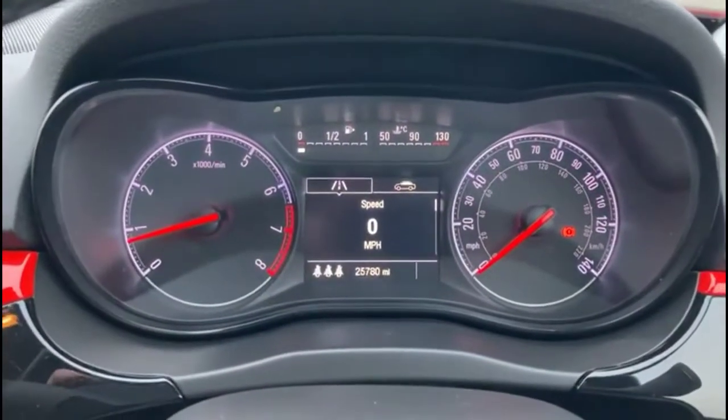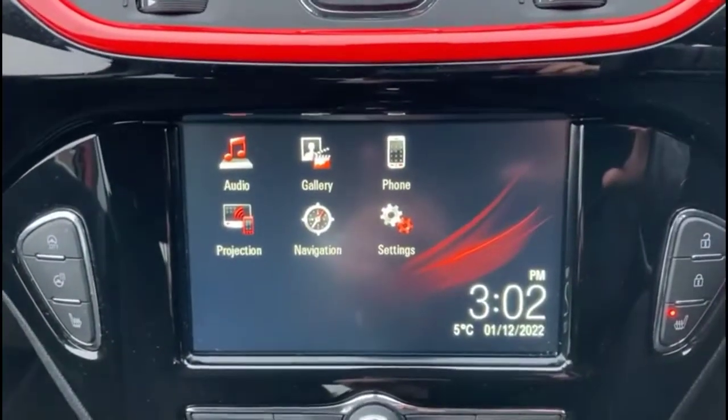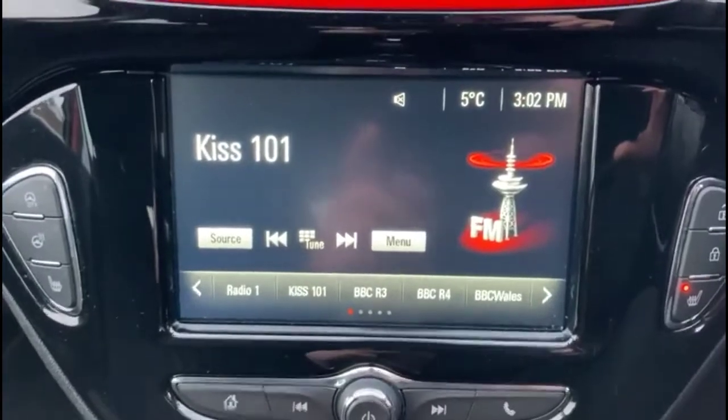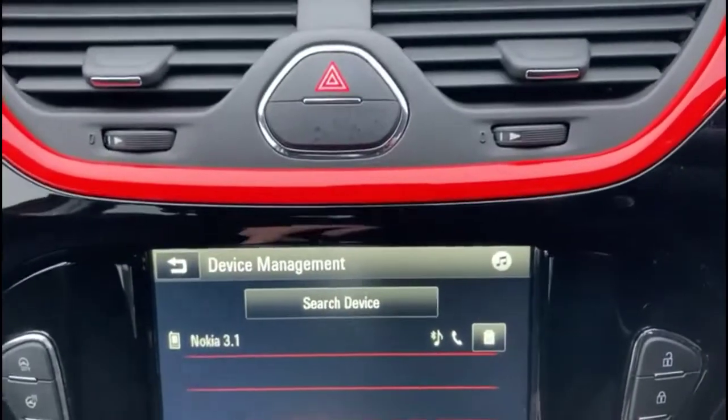A central display in the dashboard with trip computer lets you scroll through various functions. There's also an Intellilink touchscreen with satellite navigation, DAB radio and Bluetooth connectivity for your phone.